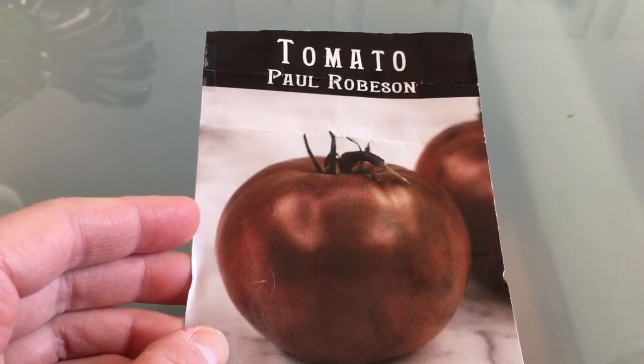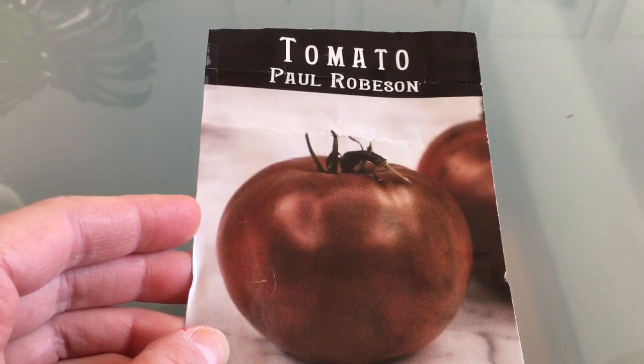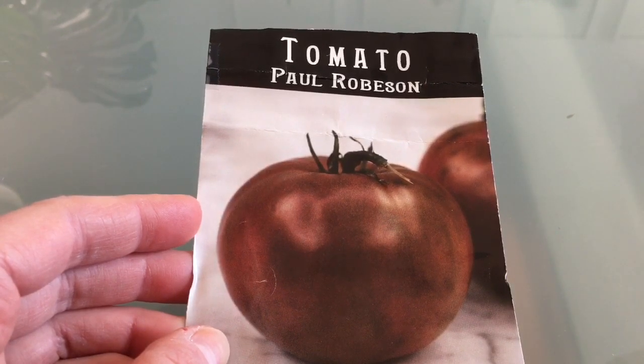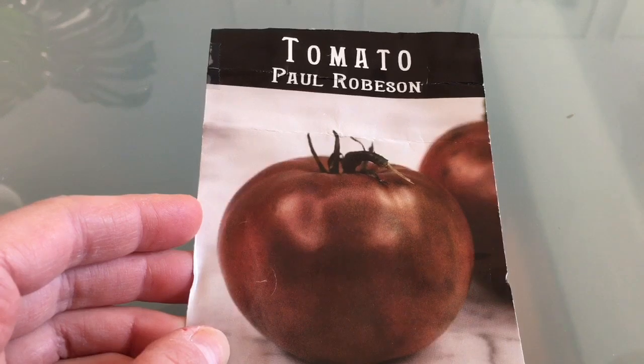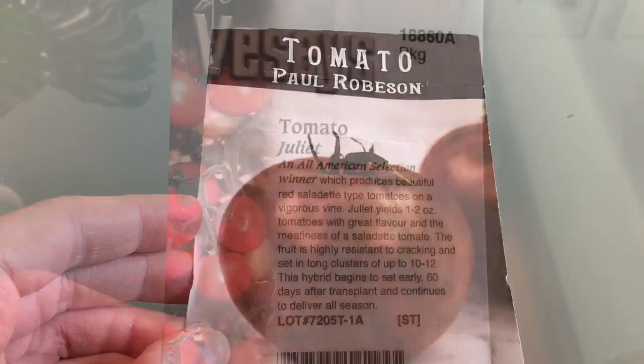Next up we have the Paul Robeson tomato. This is a very flavorful slicing type tomato, really good for fresh eating, also an indeterminate tomato. So again, it will get quite tall and you should provide support for this tomato or else it will fall all over the place. But this is a definite always-on-my-list every year to grow.